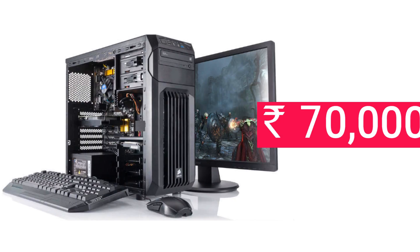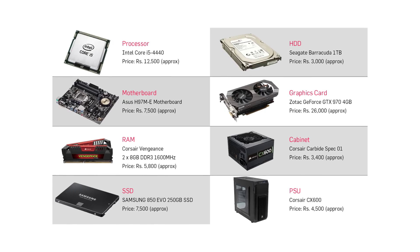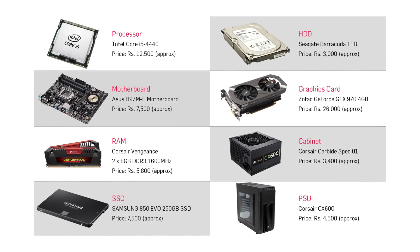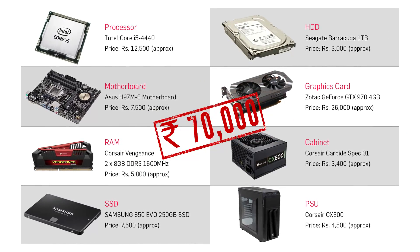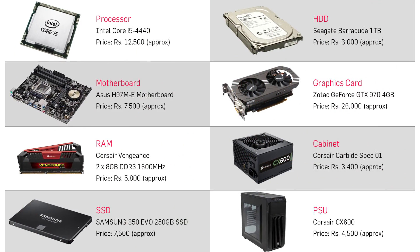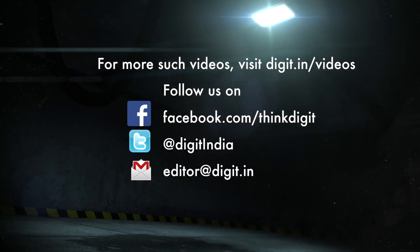Well, there you have it — those were our recommendations for building a PC for about 70,000 rupees. Note that this is only the CPU build and does not include the monitor, keyboard, and mouse. We'll now quickly list all the components on screen for a quick glance at everything you need. If you liked the video, hit the like button and leave a comment below to let us know your favorite gaming PC components, or what you used if you've built a gaming PC on the same budget. And as always, subscribe to our Digit YouTube channel for more videos like this one.